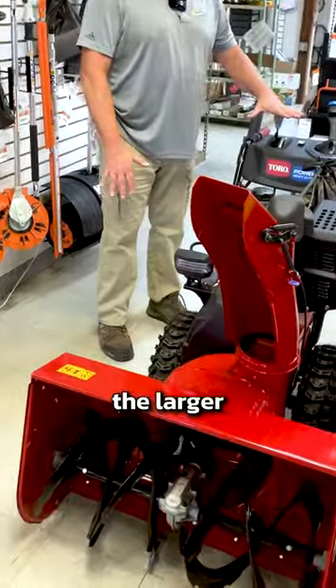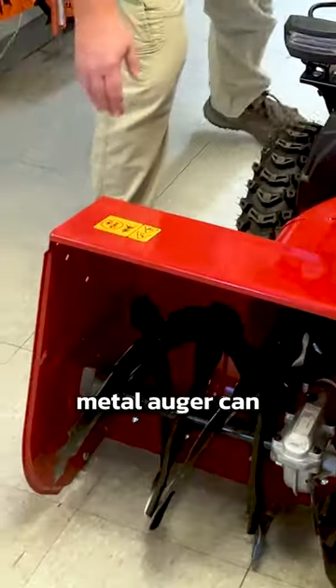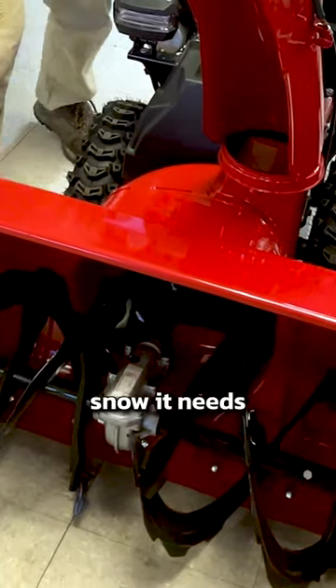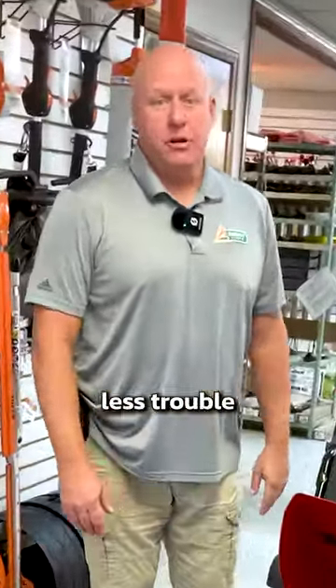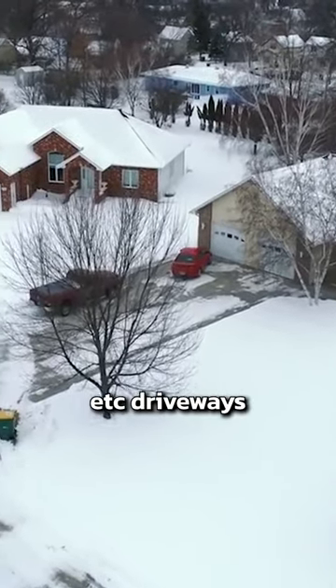These are the fast guys right here. I like the larger two-stage snow blowers because I have a large driveway. The metal auger can take on all the snow it needs to with a lot less trouble than the single stage. These are great for large double wide, triple wide driveways.